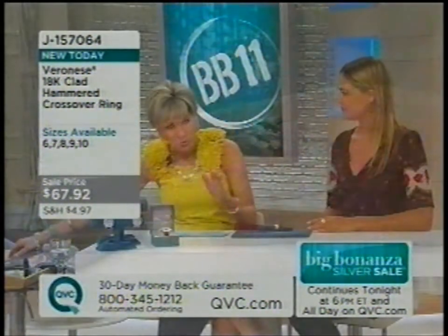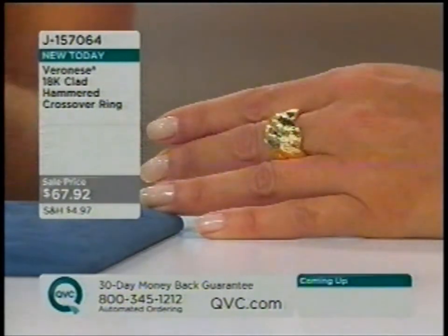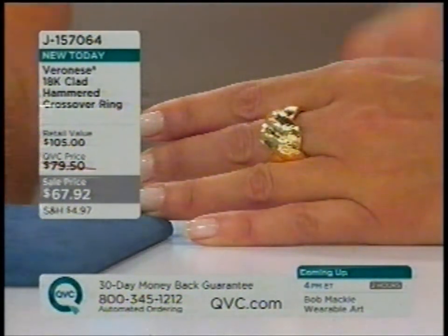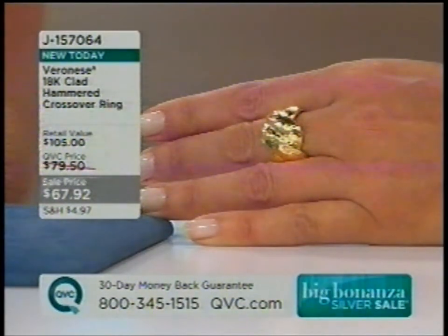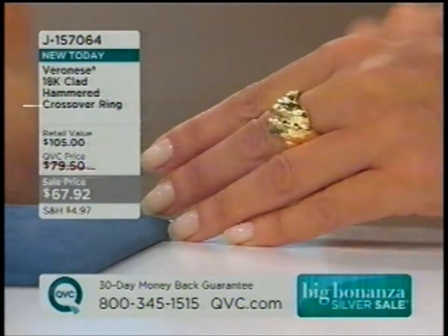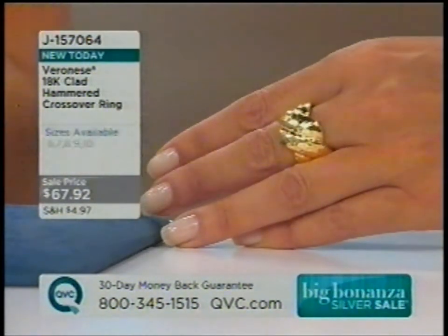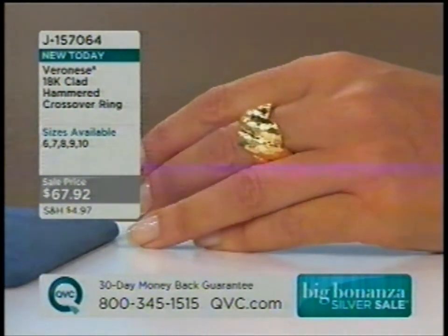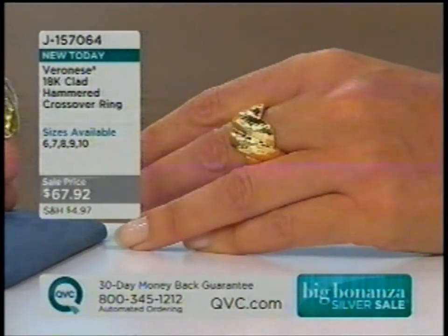Our Veronese line is our line of 18-karat over sterling jewelry. The ring we are about to present comes from our Veronese line, and it's very special that we've included gold on a silver day. Because this is 18-karat gold over silver — at 67 dollars, it's frankly laughable — it made sense to start including Veronese on the silver day. This is the only presentation of the day for this ring. It is made in Italy, it is new, you've never seen it before, the hammering looks very Byzantine, and we only have about 700 of these to go around.